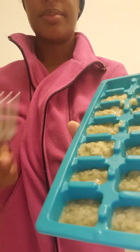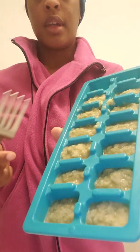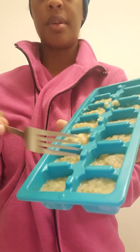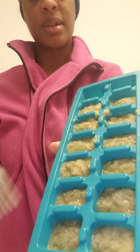So pretty much I just sliced up a cucumber, sliced up a whole banana, put it in a blender, blended it all together, and poured them into each slot as much as I could.